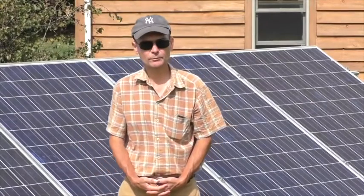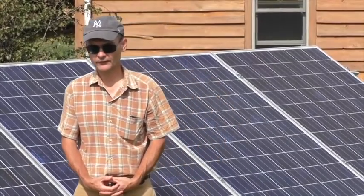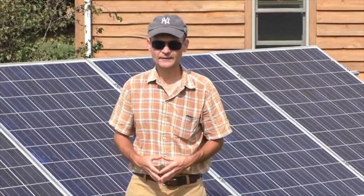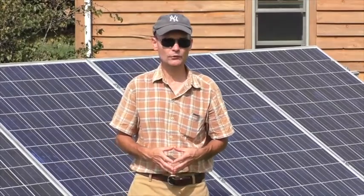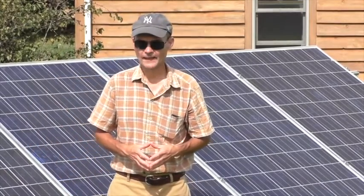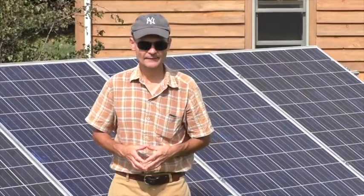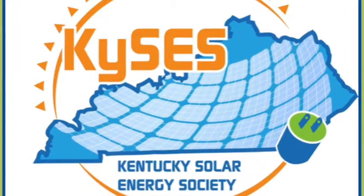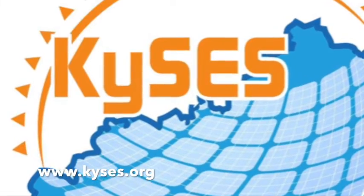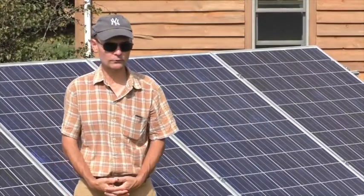I encourage you to pursue conservation and energy efficiency before you invest in solar panels. But once you're ready to invest, you'll probably want to call multiple solar installers and get quotes from several companies. Find out what size system they recommend for you. There is a list of solar installers working in Kentucky at the website for the Kentucky Solar Energy Society, which is www.kyses.org. In the resources tab you can find a list of solar installers in Lexington, Danville, Louisville, Cincinnati, and other parts of the state.